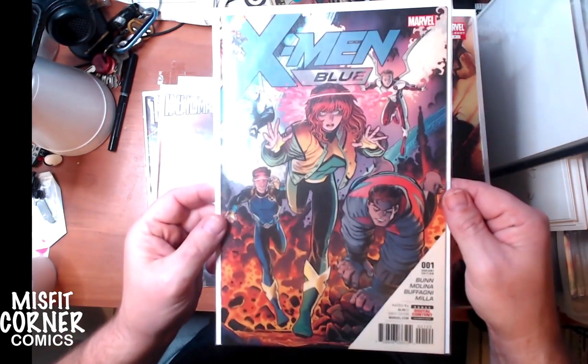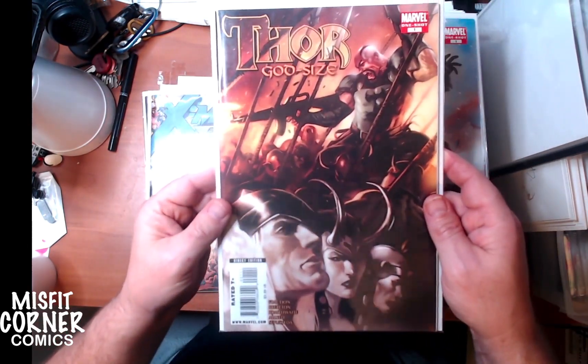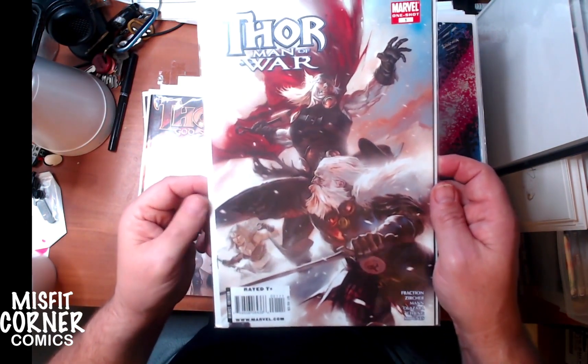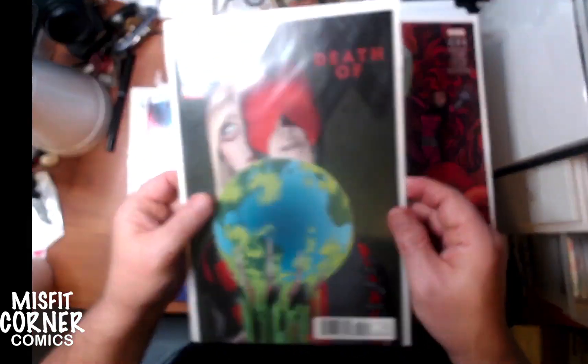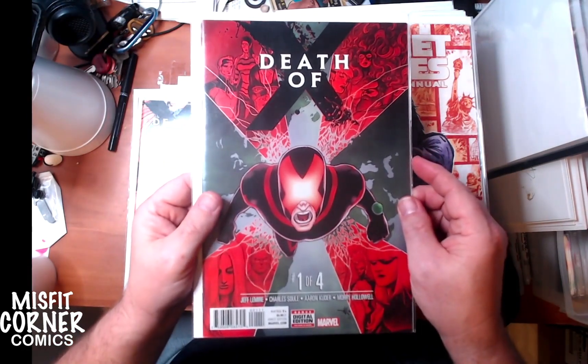We have X-Men Blue number one with an Art Adams cover. Thor God Size number one. Thor Man of War number one - I believe these are all one shots. Death of X issue number four of four, three of four, two of four and one of four. So I'll definitely be bundling those together.